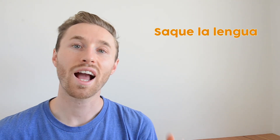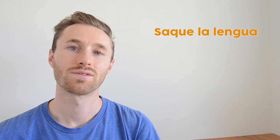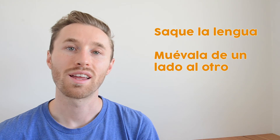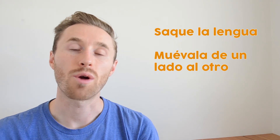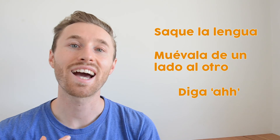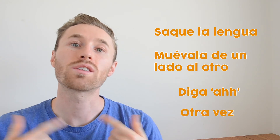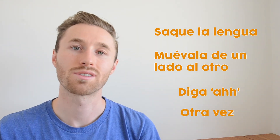To tell the patient to stick out their tongue, say 'saque la lengua' — literally, take out your tongue. If you need them to move their tongue from side to side, say 'muévala de un lado al otro' — move it from one side to the other. And when you want the patient to say 'ah,' say 'diga a.' To have them repeat, say 'otra vez' — again. So: 'diga a... otra vez.'